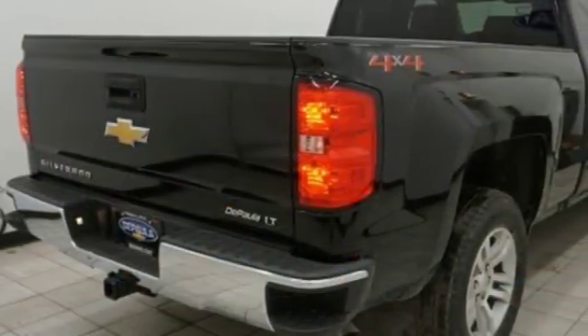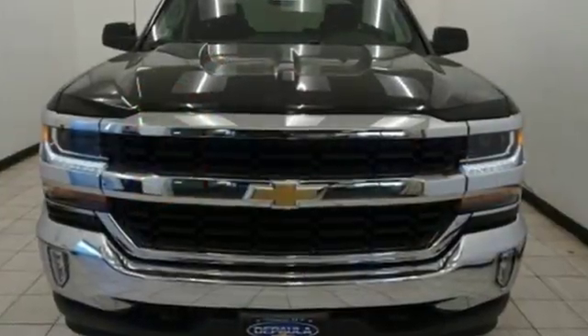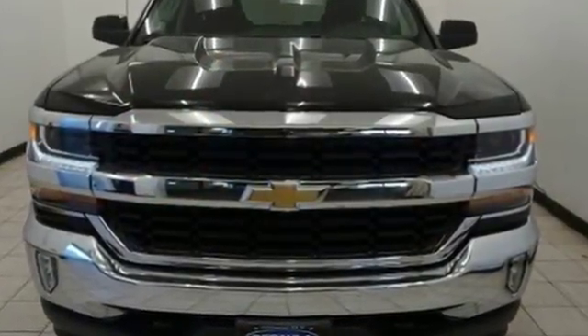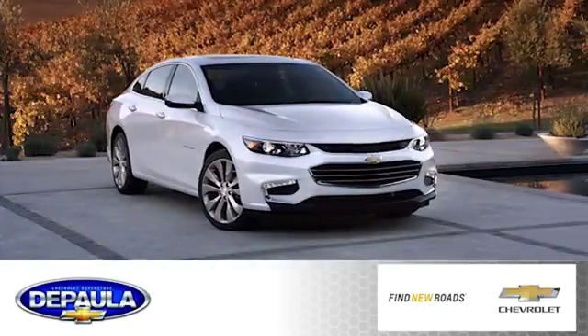When your livelihood depends on whether your truck can handle the load, don't bother driving anything else but this Silverado. Stop by Fortress Drive today. DePaula Chevrolet is your Albany Chevrolet dealership.